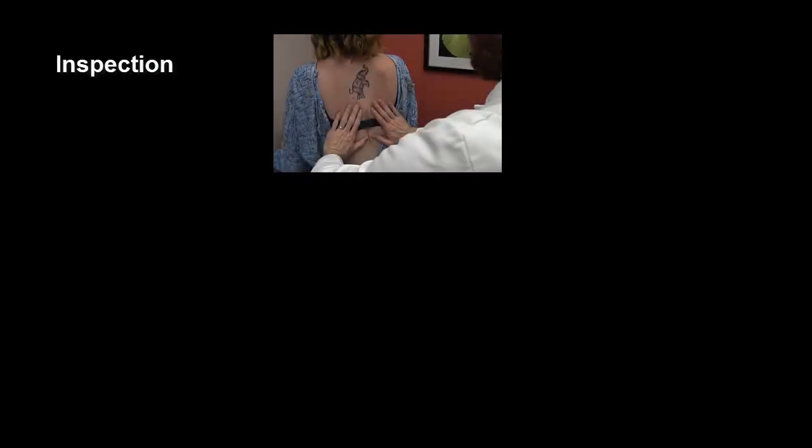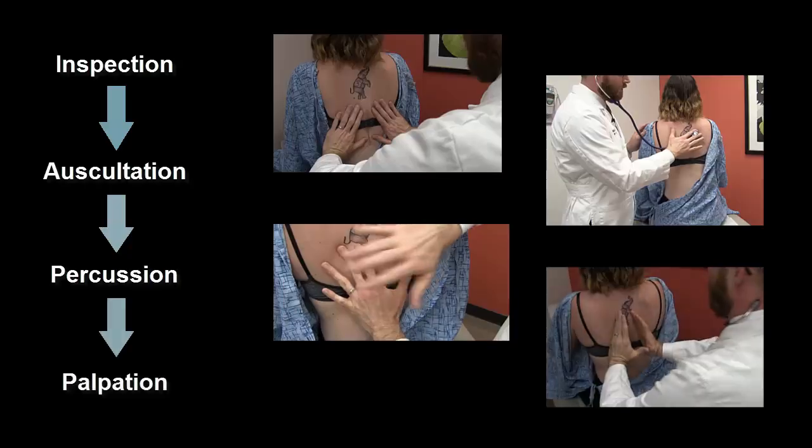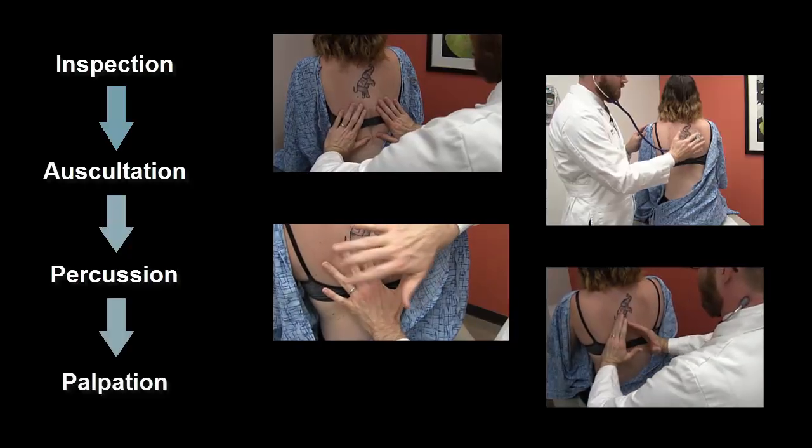The examination should proceed in a stepwise manner and be performed the same way for each patient. This systematic approach decreases the likelihood of missed findings.